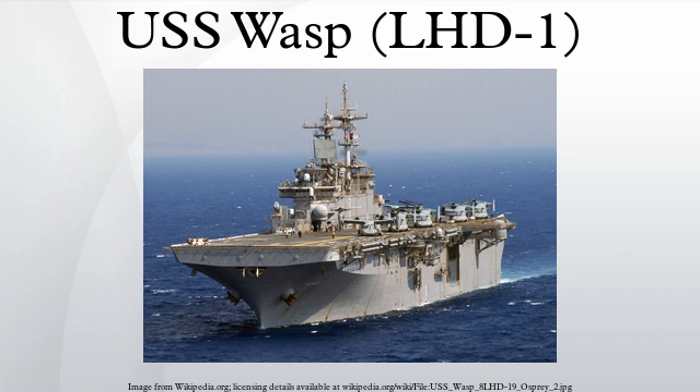USS Wasp's two steam propulsion plants, the largest currently in operation in the U.S. Navy, generate a total of 400 tons of steam per hour. The propulsion system develops 70,000 shaft horsepower, powering the ship to speeds in excess of 22 knots. USS Wasp was built using more than 21,000 tons of steel, 400 tons of aluminum, 400 miles of electrical and electronic cables, 80 miles of piping and tubing of various types and sizes, and 10 miles of ventilation ducting. Wasp weighed more than 27,000 tons when moved onto the Ingalls floating dry dock on July 30, 1987 for launch on August 4, 1987, becoming the largest man-made object rolled across land.